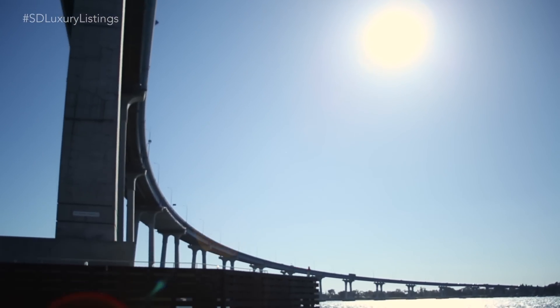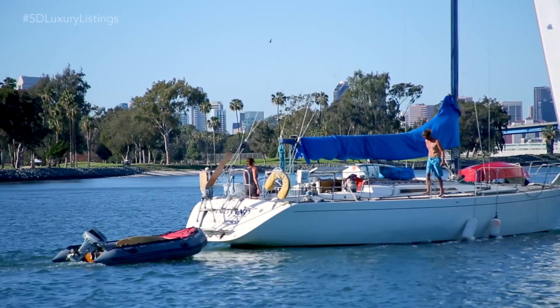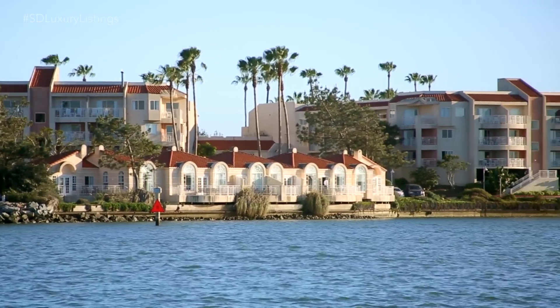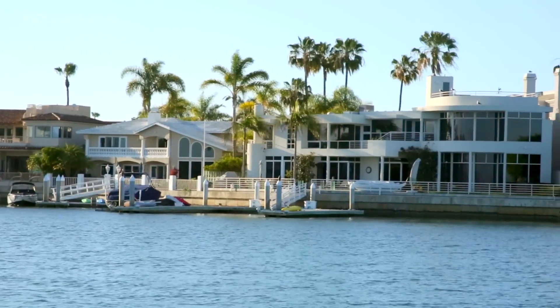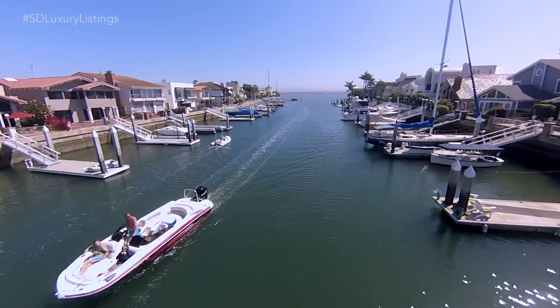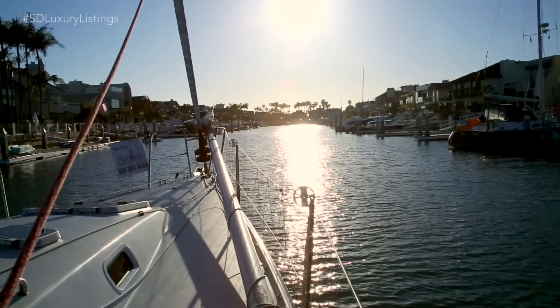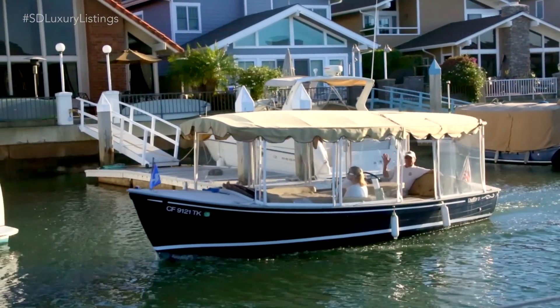The Cays was the dream of Signal Landmark. It was built in 1969. They wanted a marina-esque community with a Caribbean flair. There's anything from condominiums to townhomes to McMansions, so there's really something for everyone. The Coronado Cays, I think, is a secret of San Diego. Not very many people know that you're going to own a home and have a boat slip deeded to your home, which is truly unique. If you're a boater, this is boater's paradise.